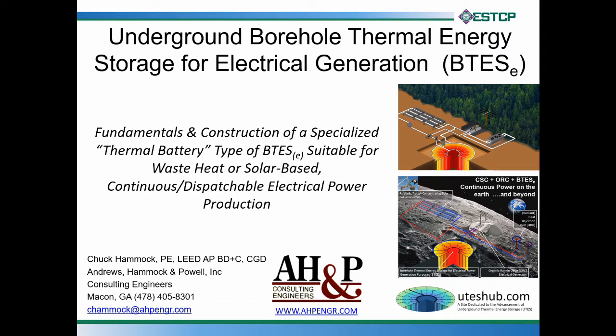Today, we're going to focus on a particular form of underground thermal energy storage, which is sometimes called UTES. The particular form of UTES we're going to look at is the closed loop version called BTES, or borehole thermal energy storage. There's another version covered elsewhere called ATES, which is aquifer thermal energy storage.